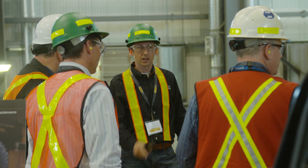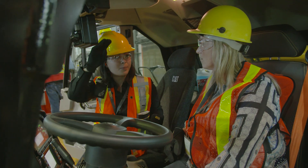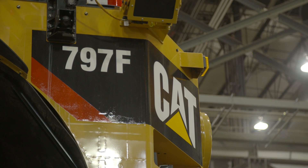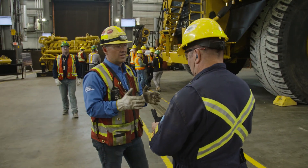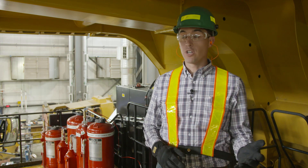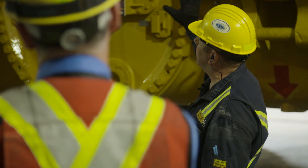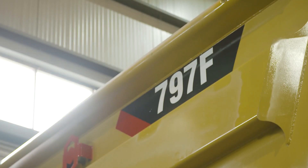Today we're showcasing the 797F Tier 4 truck, and this is an opportunity for our customers and employees to see what the new truck looks like. Since 2015 we've been working very hard in the factory to improve the 797. We've worked with our customers and dealers around the world — from Australia to South America to North America, and especially here in Canada — to try to improve the 797 from bumper to bumper.